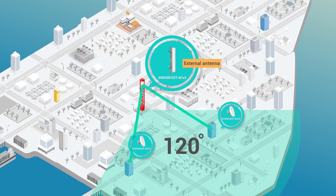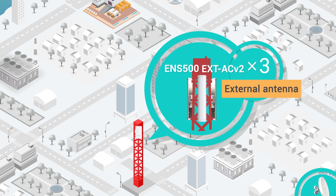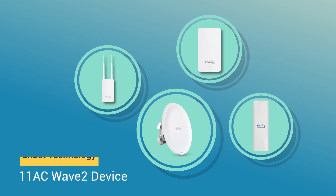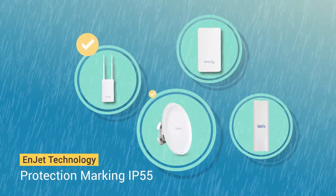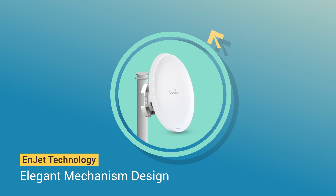Featuring external antennas to extend coverage for point-to-multipoint scenarios, achieve 360-degree coverage by combining three access points with external antennas. InGenius InJet is your best choice for outdoor transmissions, featuring the 802.11ac Wave 2 standard and IP55 rating to deliver high reliability under harsh environments. An elegant antenna mechanism design enables flexible deployment.